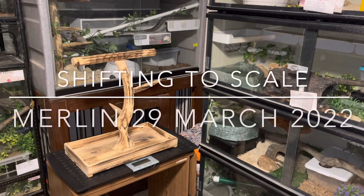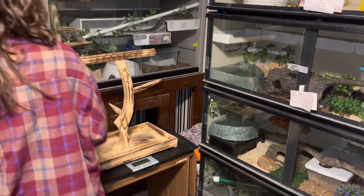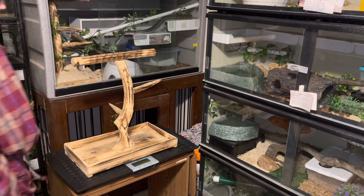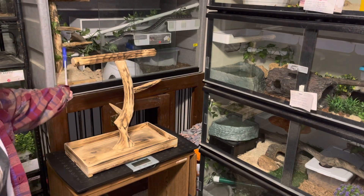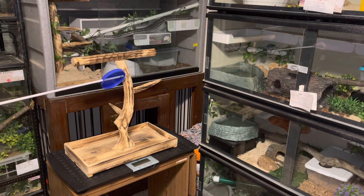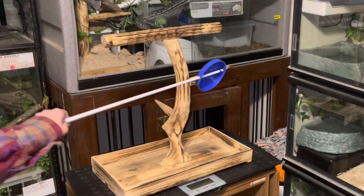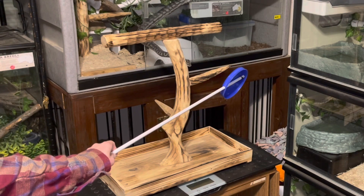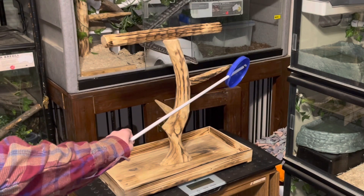Welcome to Training Tuesday for April 5th, 2022. Regular viewers should be familiar with our inland carpet python Merlin. He is featured once again this week because he is such a star pupil, demonstrating what has become a simple and routine cooperative care behavior for many of our snakes here — shifting from his enclosure onto a scale station to be weighed.